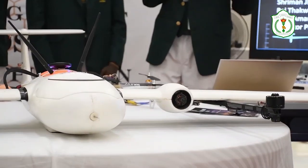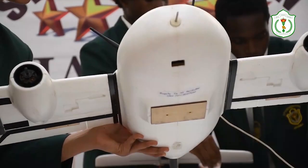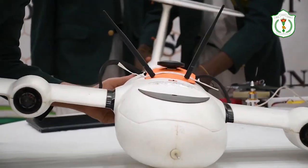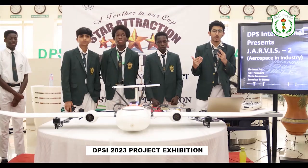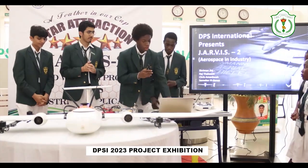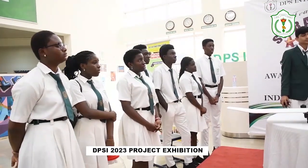The primary exhibition featured the fascinating Jarvis II drone, made by Sriman Jha, Raj Takwani, Chris Amankwa, and Semakwa Pibansa, and was the first stop for visitors.